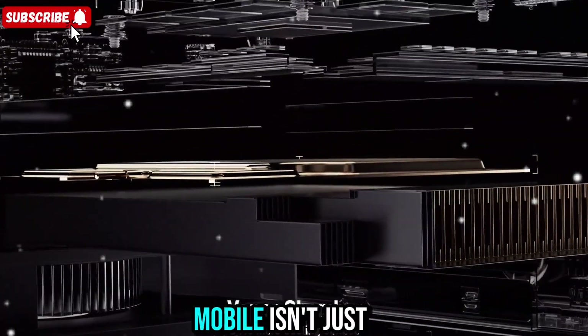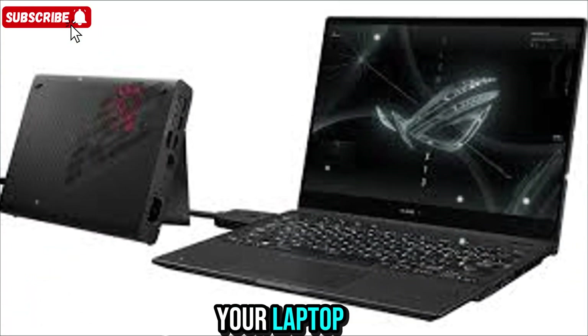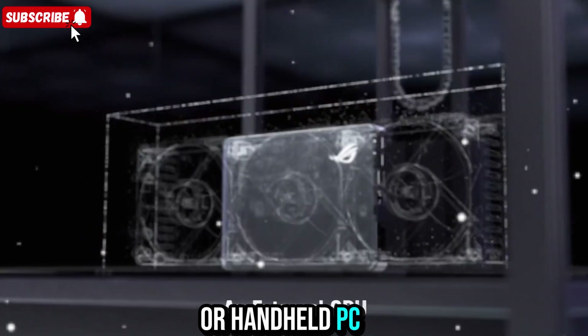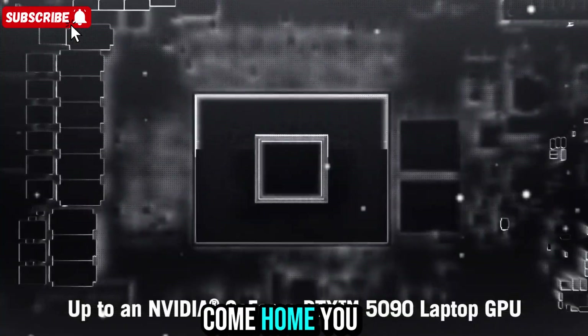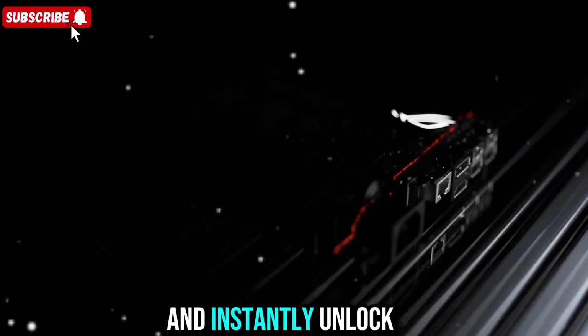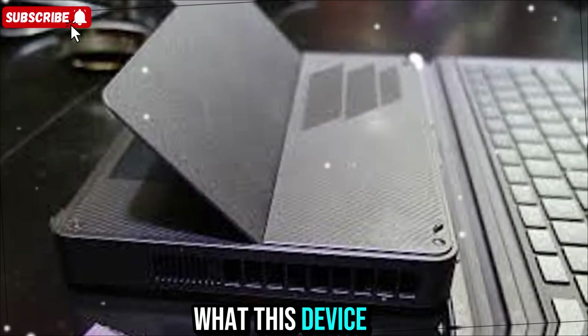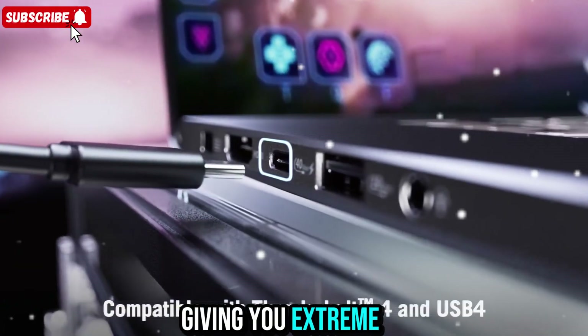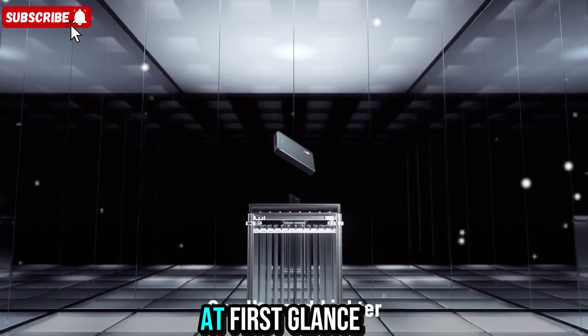The ROG XG Mobile isn't just an accessory — it's a complete performance upgrade for your laptop or handheld PC. Imagine taking a lightweight laptop on the go, and when you come home, you plug this in and instantly unlock the power of a high-end gaming desktop. That's what this device is all about: giving you extreme graphics performance without the bulk of a full tower.